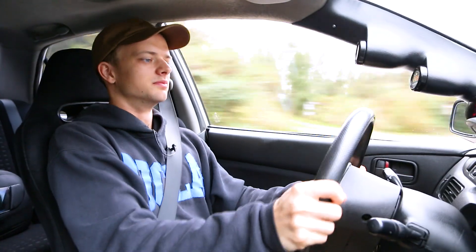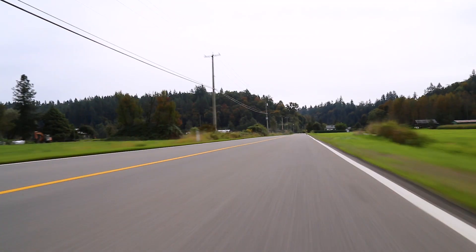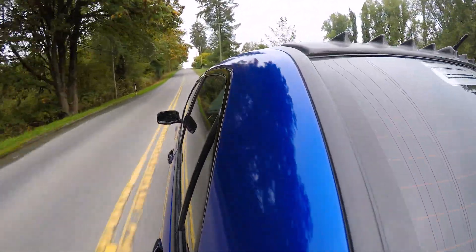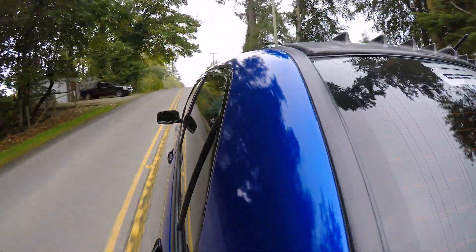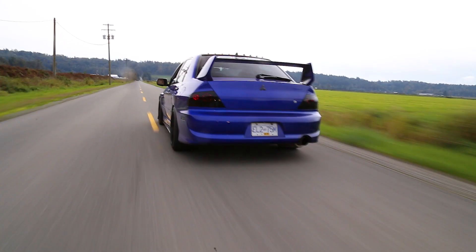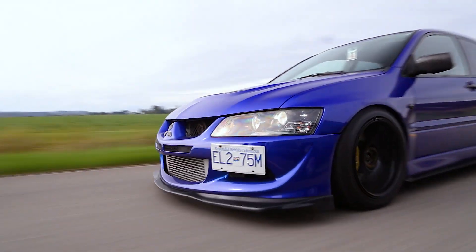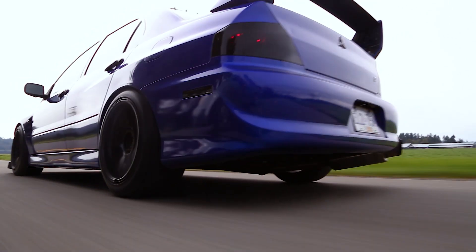Second gear — you're shifting very fast. The ratios are incredibly close, so with a 60-millimeter turbo, you're constantly in power. That's why these cars are so involved — it's like you get a workout while driving because you're constantly shifting gears in and out of boost. And then you get rewarded with the pops and flames from the exhaust and the turbo spool. It's a lot of fun.